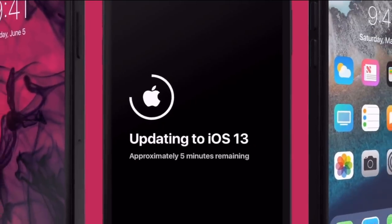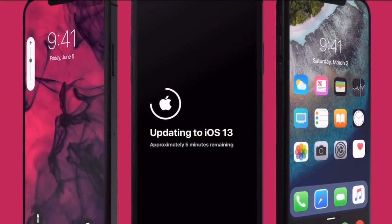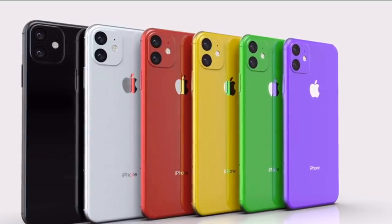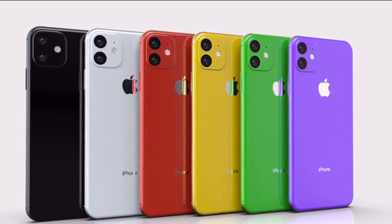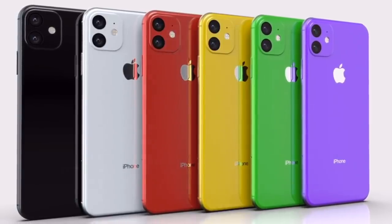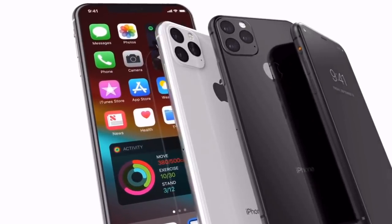You guys know I'm obsessed with Apple products, and of course anytime a new iPhone drops it's going to have the latest software — the new update which is iOS 13 — new colors: purples, greens, and supposedly a new pink. I would love a hot pink phone if Apple were to drop it, but like I said these are just rumors, different concepts, and speculations.